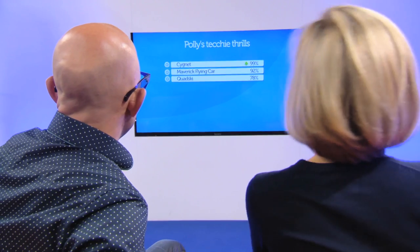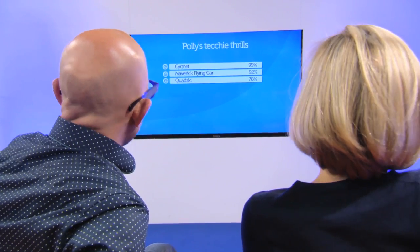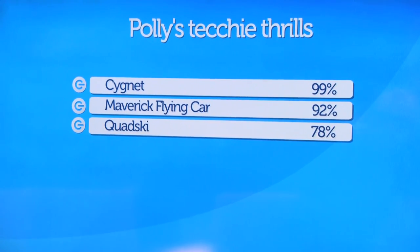So come on, what's the score going to be for the Signet? This, without a doubt, is one of the most thrilling and cleverest pieces of tech I have got my hands on. And for that reason alone, I have to give it... wait for it... 99%! Wow, she's going to have to go into decimals to get any higher than that. Right to the top — can't believe it's beating the Maverick flying car by seven whole percent.